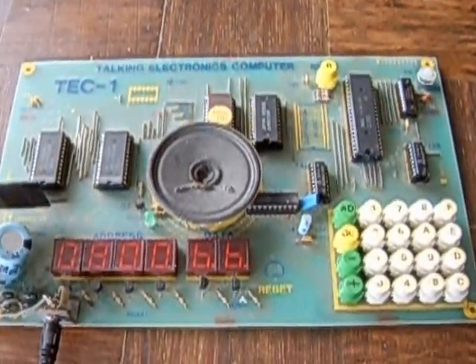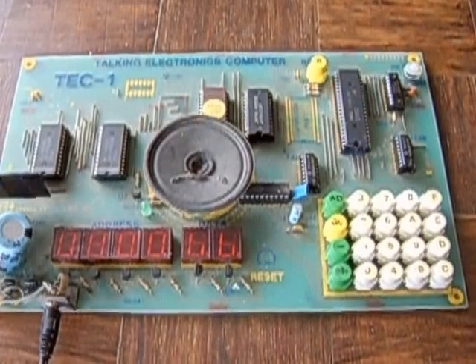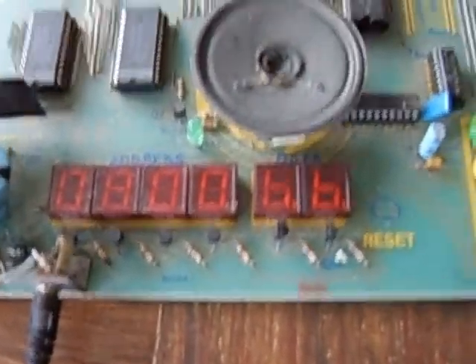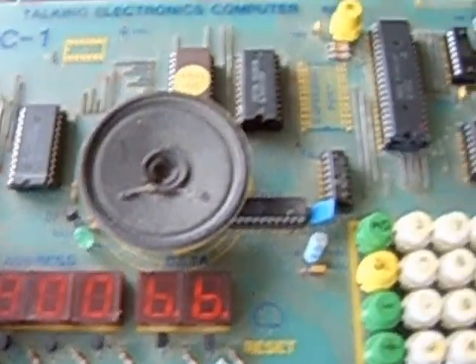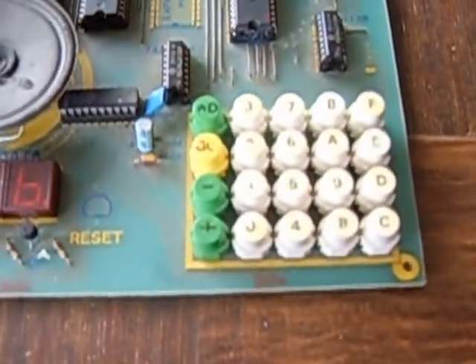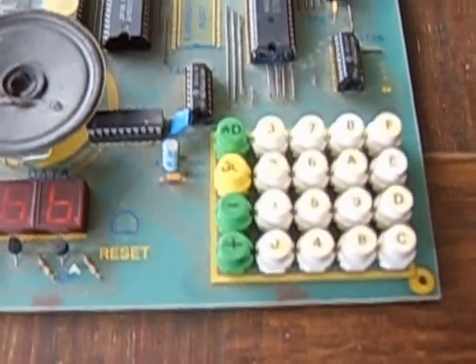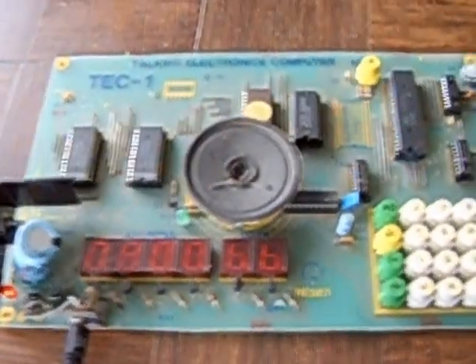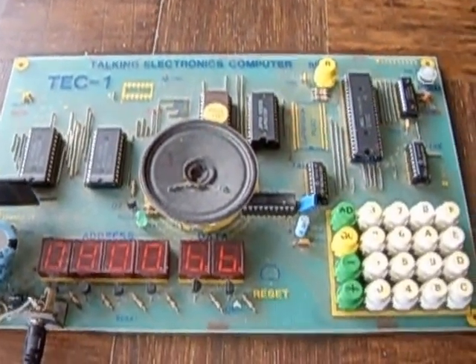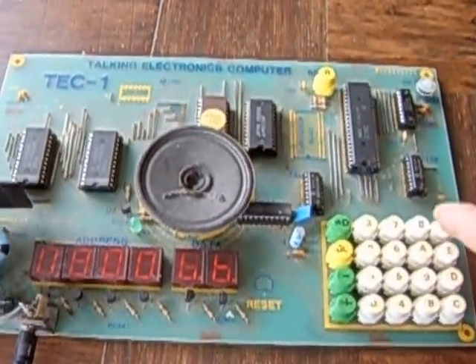This is a talking electronics kit — the Take One computer, a talking electronics computing or tech unit. You can see it's got a display, loudspeaker, a processor, and a hexadecimal keypad. If I type in some numbers into the keypad and press go, some of the pre-programmed items will activate. Let's have a look.